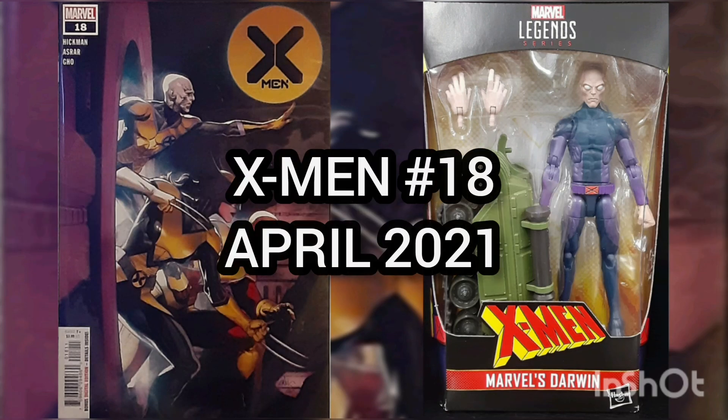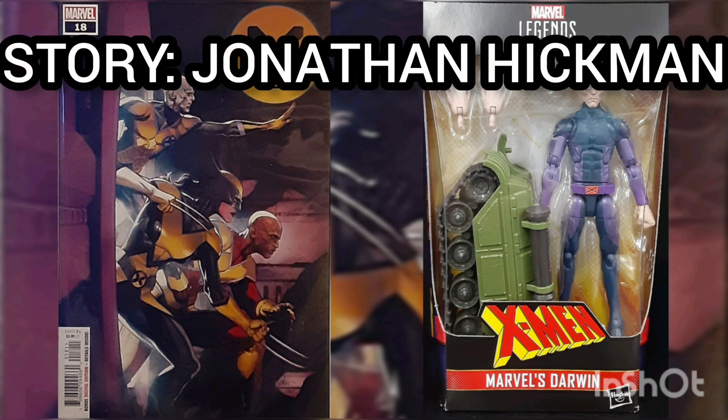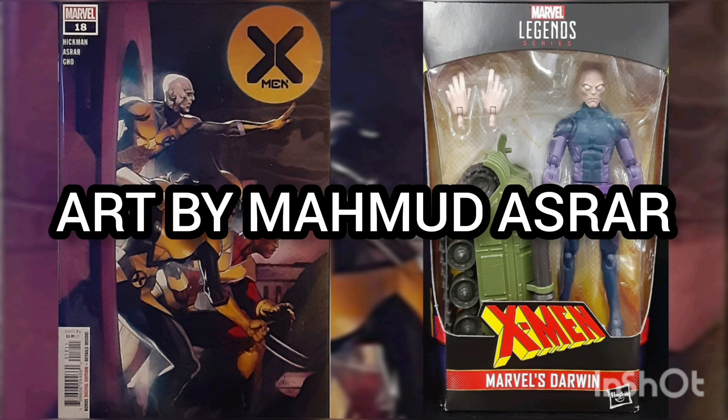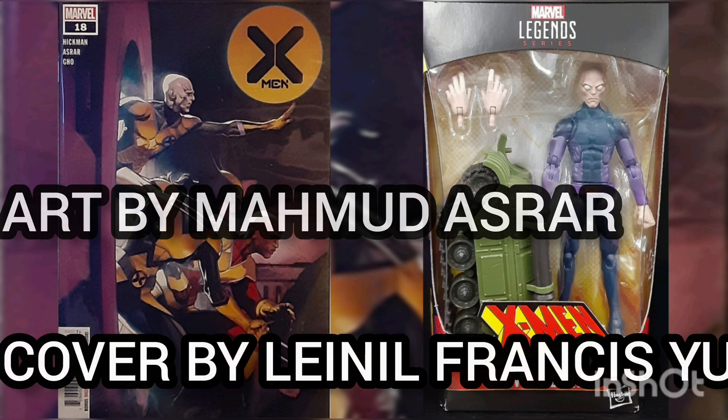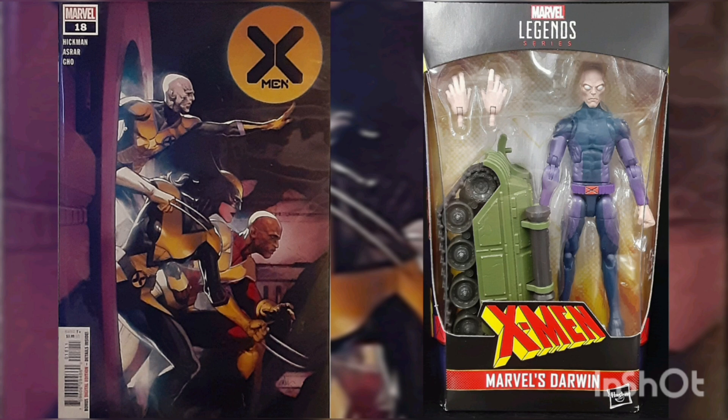The comic of the day is X-Men Volume 5, issue number 18, with a cover date of April 2021, with story by Jonathan Hickman, art by Mahmud Asrar, and cover by Leinil Francis Yu. This issue is titled "Inside the Vault."